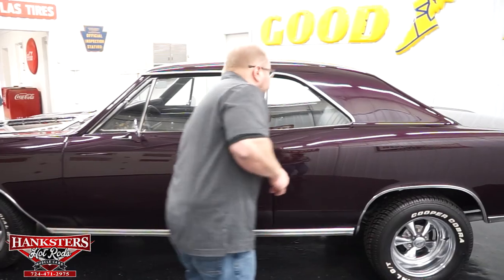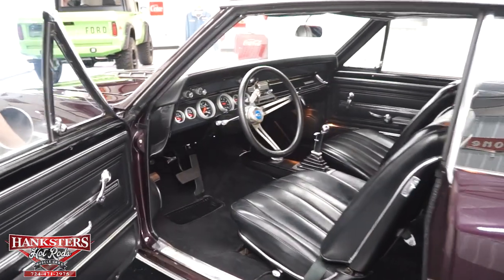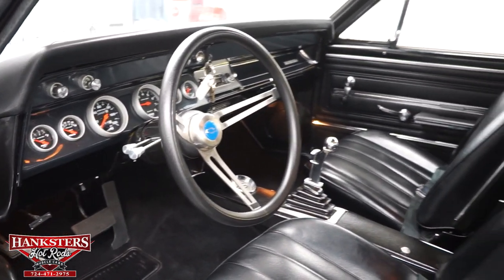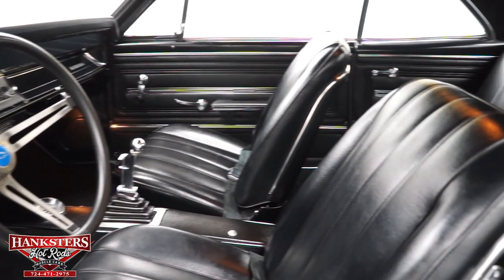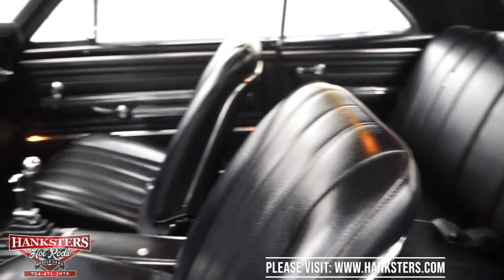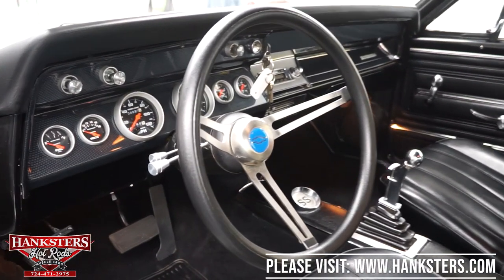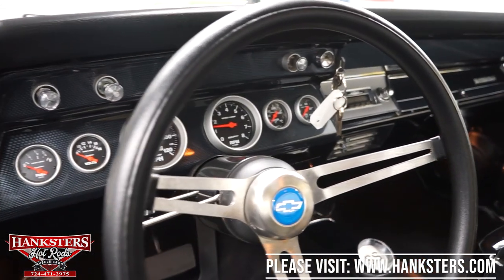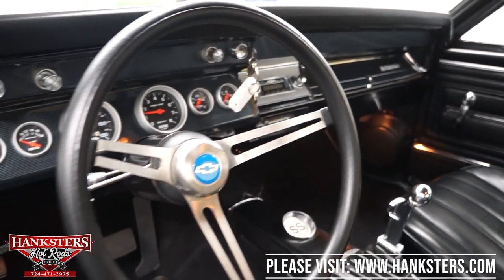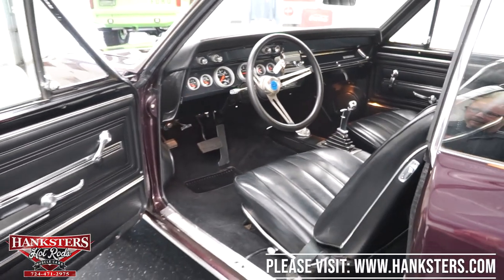Now let's go inside and take a look at the interior. You're going to see it's got all black interior, front bucket seats, all seat belts are there, black carpeting, black headliner. Factory dash as far as the pad and all that stuff goes. It does have a carbon fiber insert in the dash with all Auto Meter Sport Comp gauges — you'll see it's got the fuel, the volt meter, the speedo, the 8000 RPM tach, oil pressure gauge, water temperature gauge, all of that in the dash.